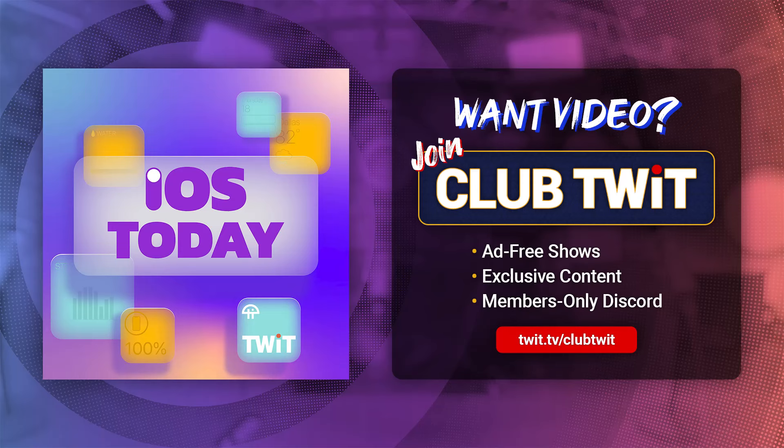This is iOS Today with Rosemary Orchard and Micah Sargent. Episode 696, recorded Tuesday, March 19th, 2024, for Thursday, March 28th, 2024. iOS accessibility features for everyone.